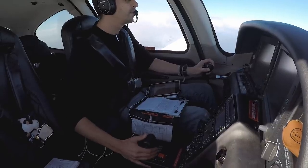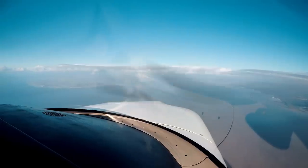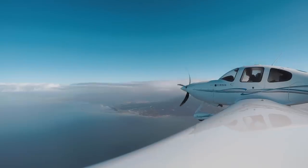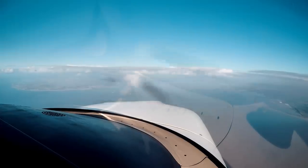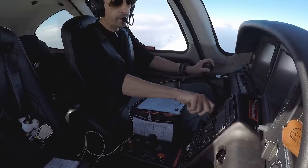Kilo Juliet November, just to avoid the weather ahead, can we go back down to 4,000 and I'll call again when we want to go back up. Kilo Juliet November, no worries. Kilo Juliet November, leave control there, descending traffic to 4,000 and contact 133.55. Descend 4,000, 133.55, Kilo Juliet November.